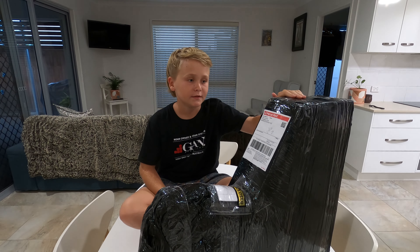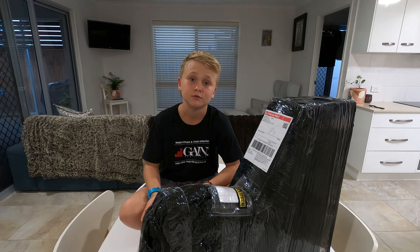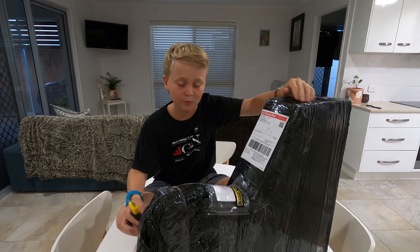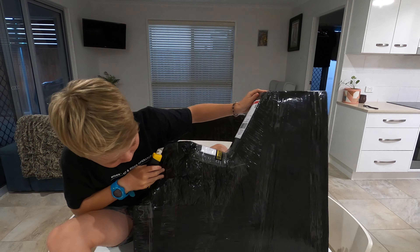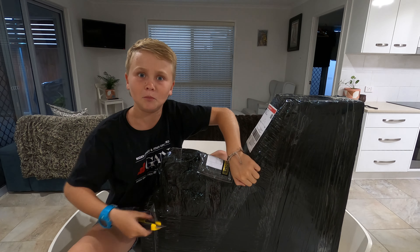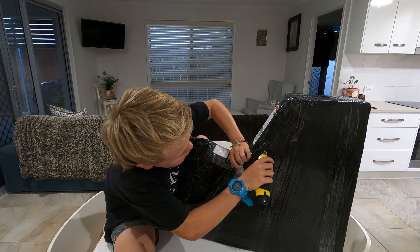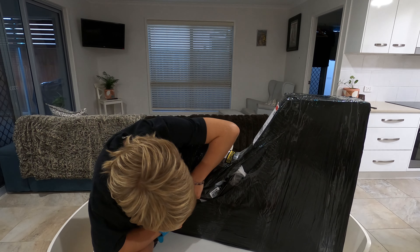Hey guys, it's me Saxon. Thank you for tuning in on this video. I've just came back from my nan and auntie Rachel's place down in the Goldie, but Envy's gave me this package — I'm not sponsored by them, I'd love to be though. They gave me this package because I won the holiday giveaway. It's actually massive. I'm pretty sure there might be a scooter in there — and yes, there is! Big props to Envy, scooter and skate, Scooter Village, everything.